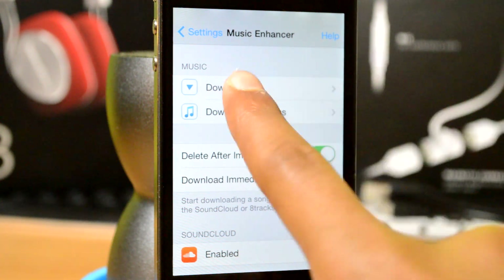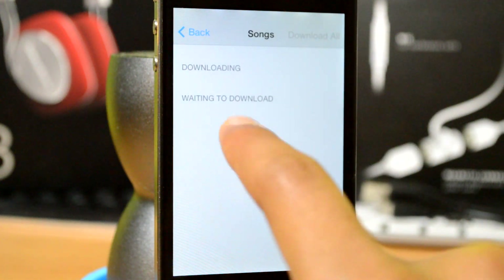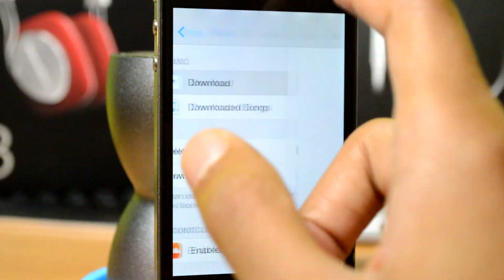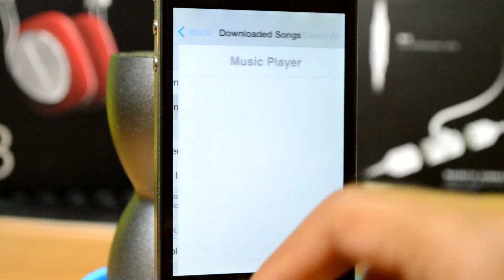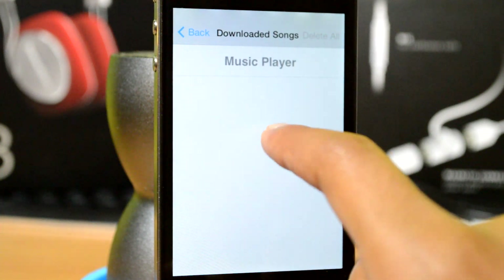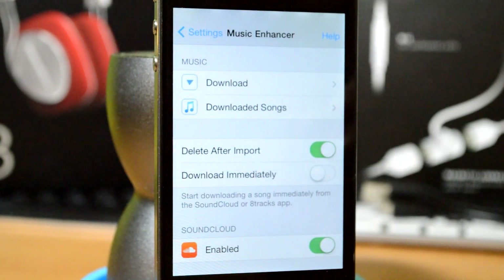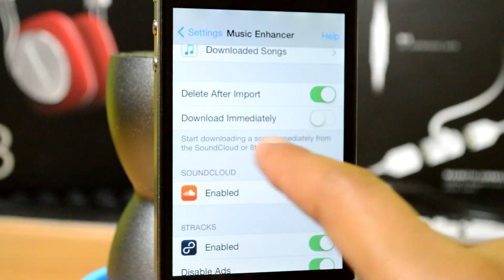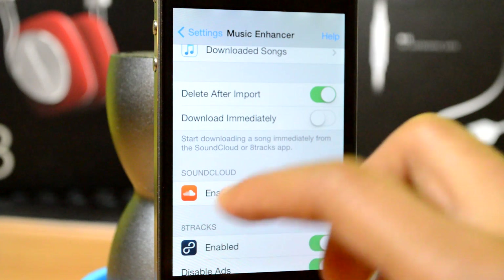You can click on the little download button instead of settings, and it tells you what songs are currently downloading and what songs are waiting to download. There's also a list of downloaded songs. Here is your mini music player, so all those songs you downloaded from SoundCloud can easily be seen right there.